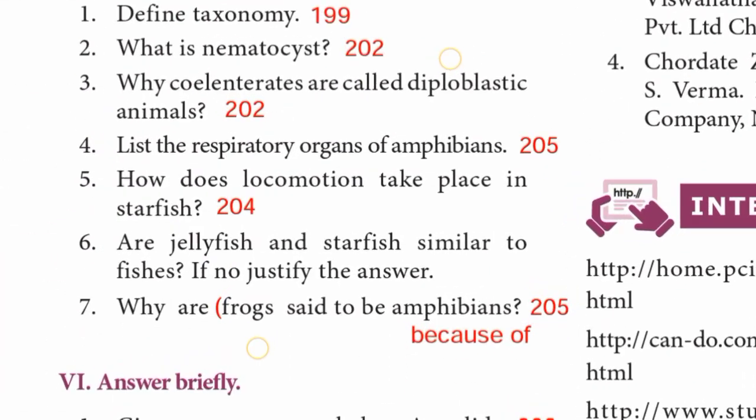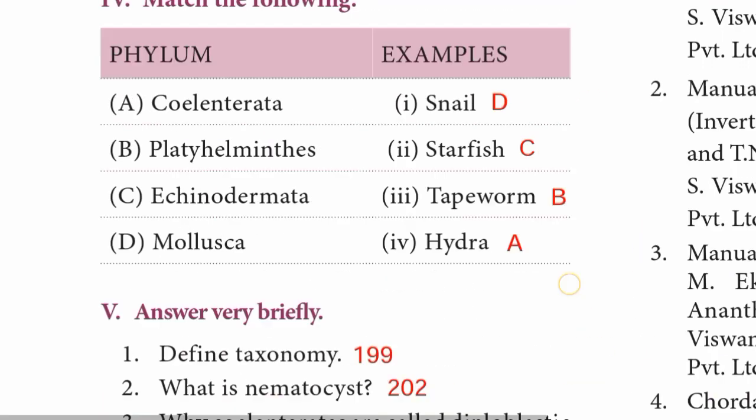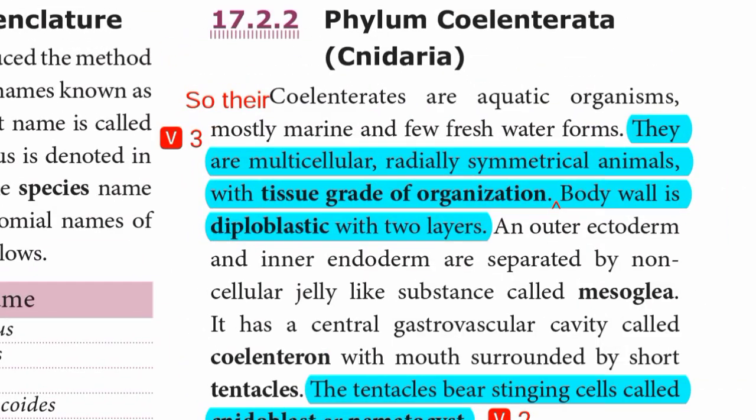Question 3: Why are Coelenterates called diploblastic animals? Page 202. They are multicellular, radially symmetrical animals with tissue grade of organization. Their body wall is diploblastic, consisting of two layers.